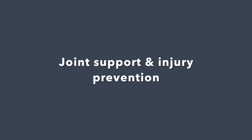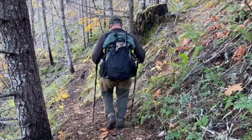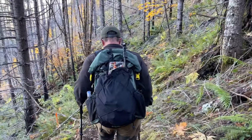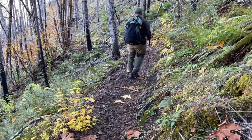The next pro of trekking poles is joint support and injury prevention. Using trekking poles takes a lot of pressure off of your knees, especially when going downhill. It is so much easier on your joints when you have trekking poles going down super steep terrain. It absorbs some of the shock that you would otherwise only be putting into your knees. Highly recommend, especially if you have joint issues or if you're doing a lot of steep terrain — trekking poles are a must.